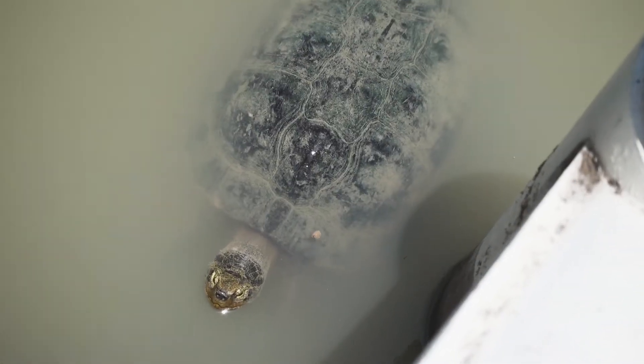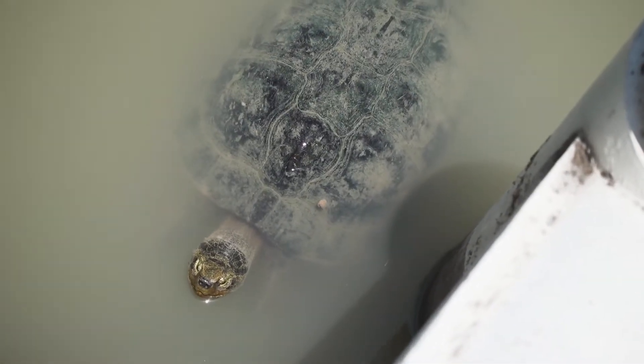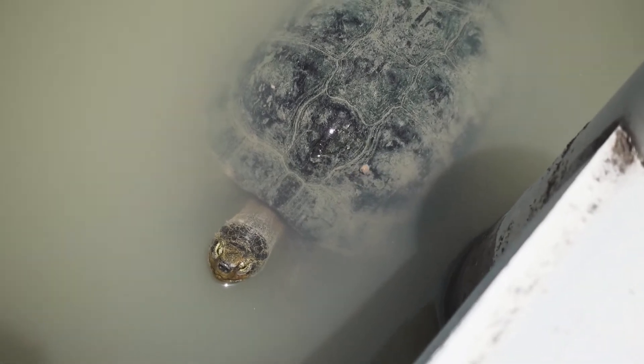Right there is a gigantic turtle! I don't want to get my toes too close to him because I feel like he could bite.